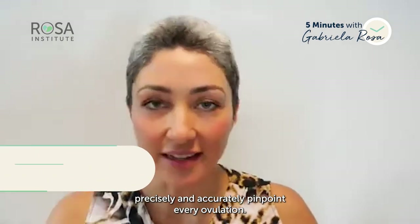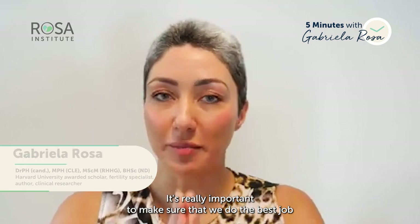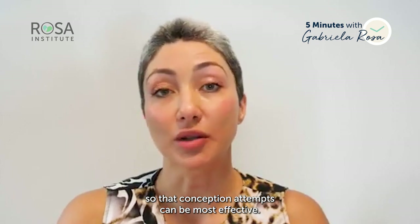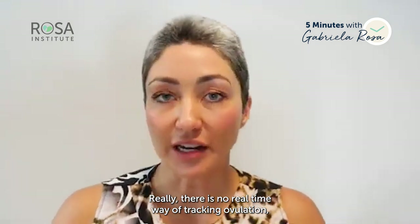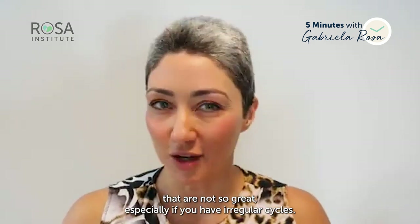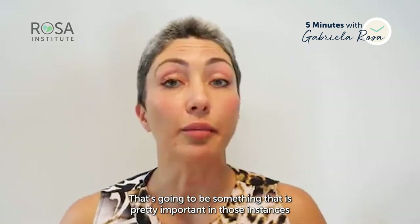It's impossible to precisely and accurately pinpoint ovulation, so it's really important to do the best job we can to understand when ovulation is approaching so that conception attempts can be most effective. There is no real-time way of tracking ovulation, but there are some good processes that you can follow — and some that are not so great, especially if you have irregular cycles.